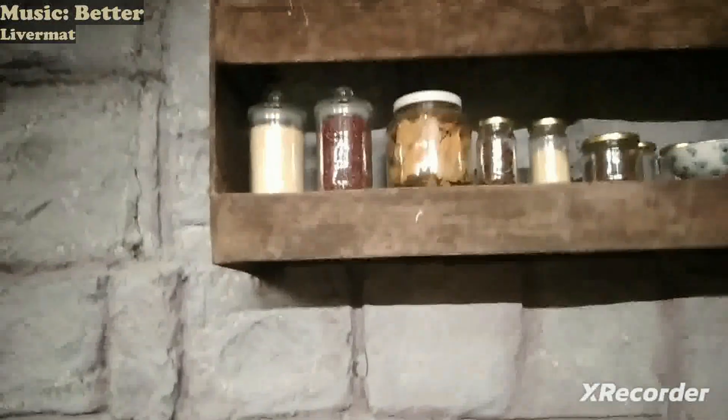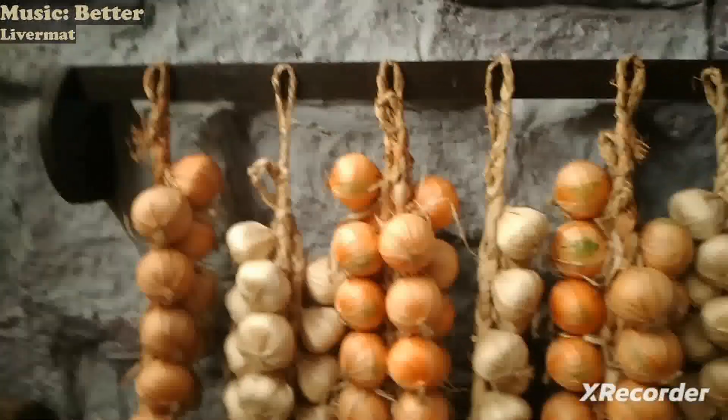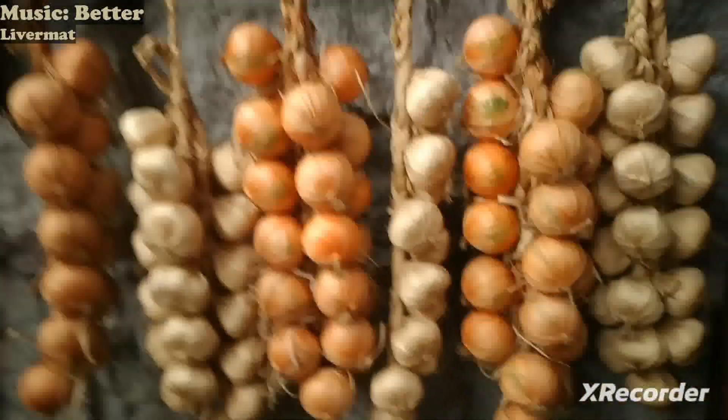The old utensils, the native kitchen implements, and the spices. And the old oven — so they burn wood here to create fire and then put in the breads. This is where they store garlic, onions, or other vegetables.